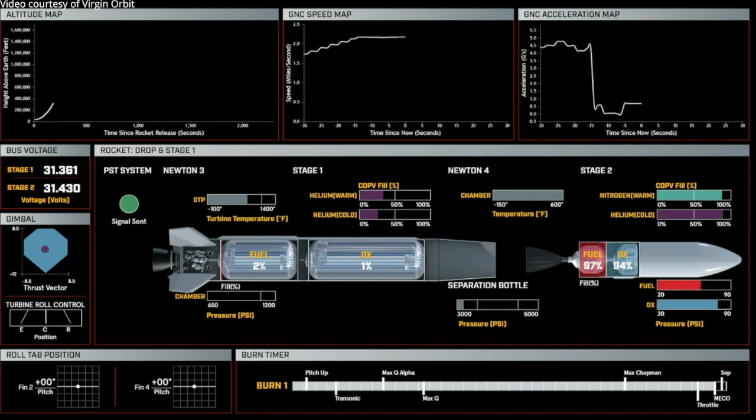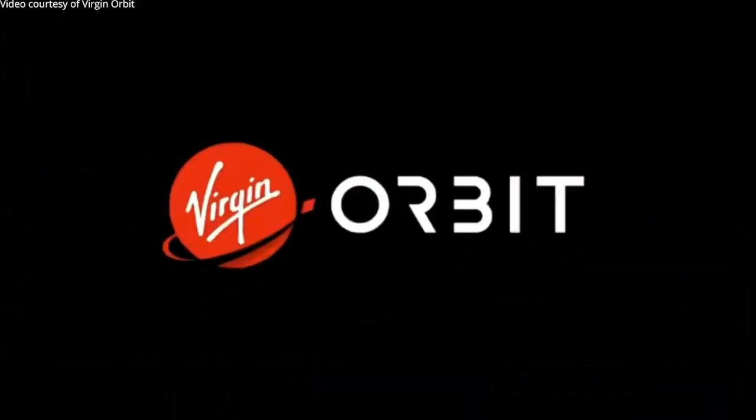We have made it through MECO — our main engine cutoff — that is our Newton 3 engine shutdown. Engine shutdown is reported as nominal. Varying brake wire is broken. We have stage separation.